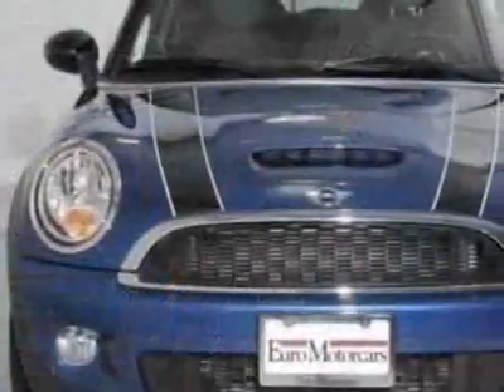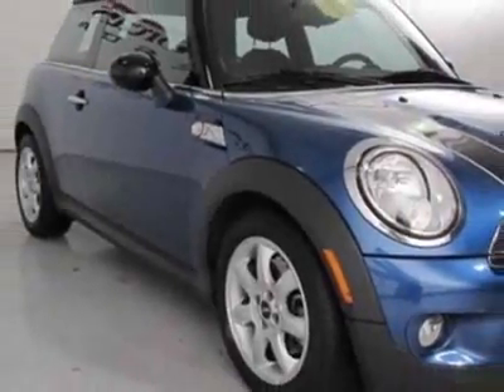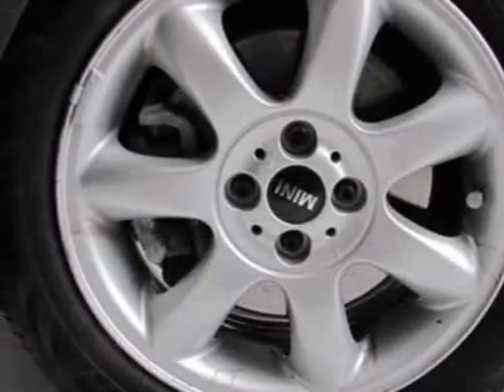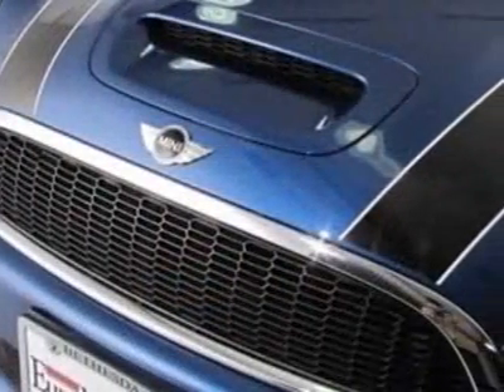This vehicle gets an estimated 26 miles per gallon in the city and an estimated 34 on the highway. This Cooper S boasts a 1.6 liter inline 4 turbo engine and has a 6-speed manual transmission.